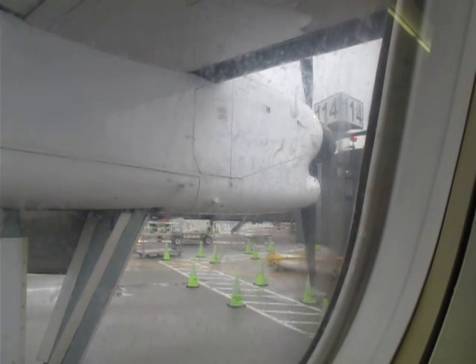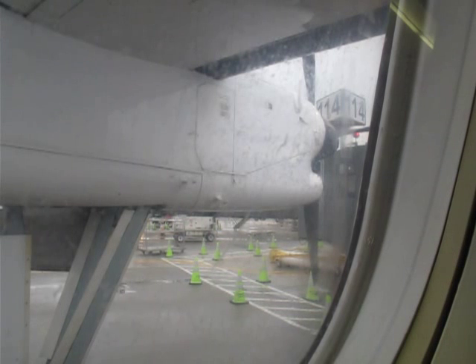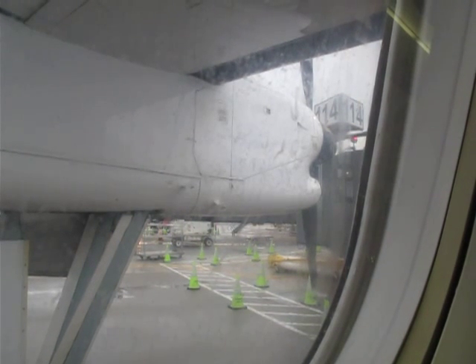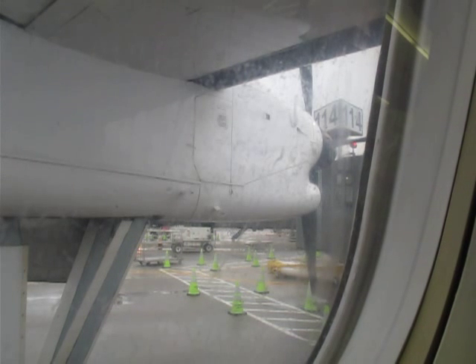Your seat cushion may be used as a flotation device. To use, pull it up and away from the seat frame. Put your arms through the straps on the underside of the cushion, and rest your upper body on the cushion.